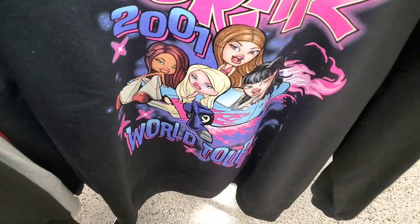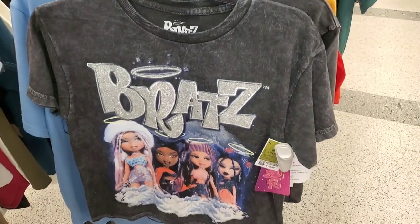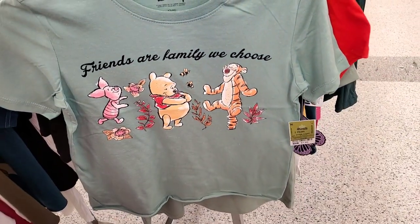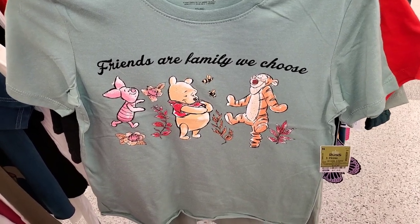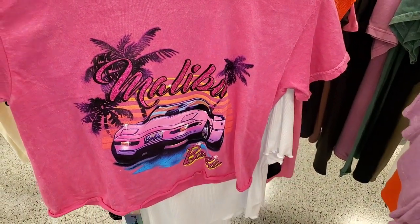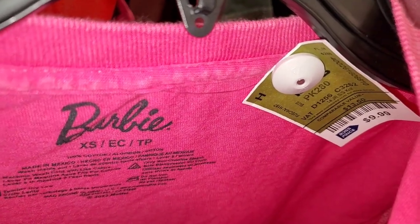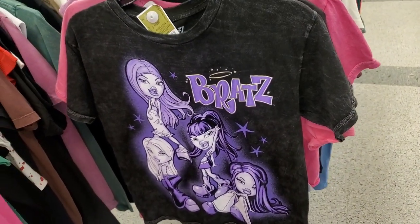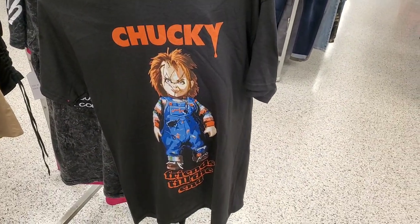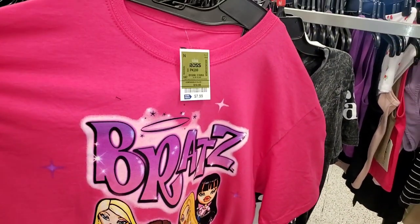They had a Bratz black sweatshirt for $14.99, a t-shirt for $10.99, and a Mickey Mouse t-shirt for $8.99. There was also an adorable Pooh one for only $7.99, a Malibu one for $9.99, and a Bratz t-shirt for $10. They had a Halloween-themed chunky one for $9.99.